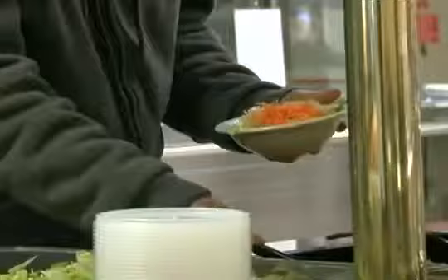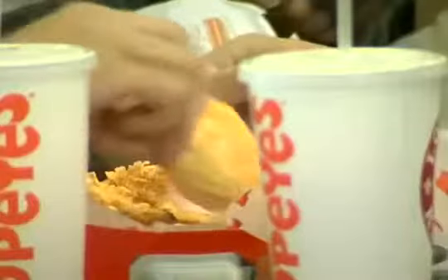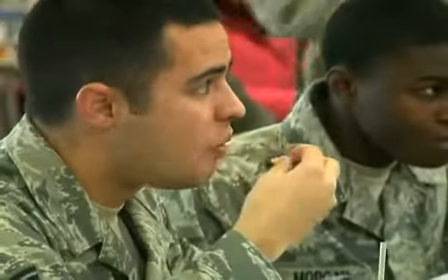From the Atkins to South Beach, fad diets may seem like a good idea to loosen pounds quickly. But most don't allow people to eat all of the nutrients that are important to living a healthy life. But at Aviano Air Base Italy, an innovative system is helping people meet their nutrition needs.